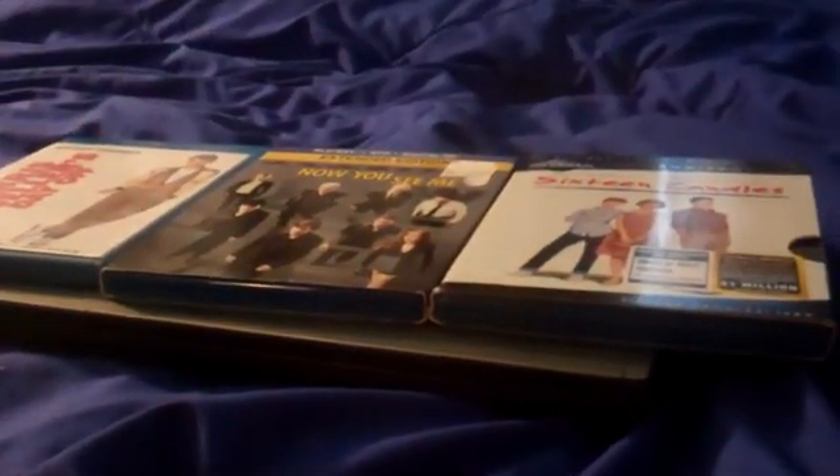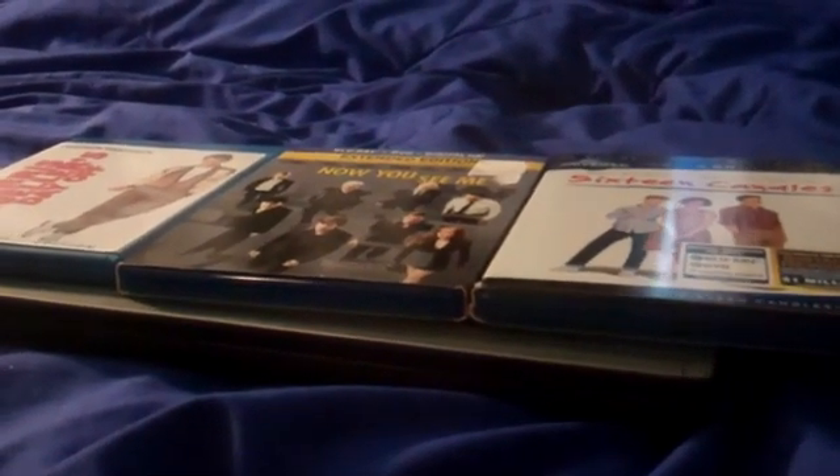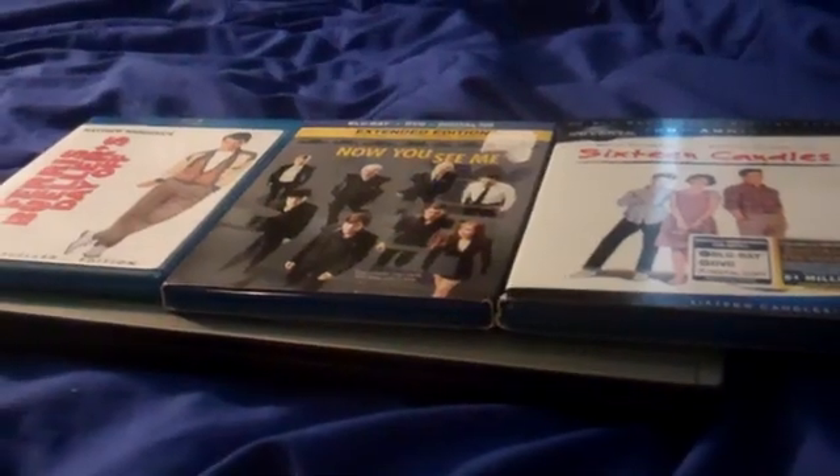And that's it for my Blu-ray update for May 5th, 2017. Hope you all enjoy — see you in my next video. Bye!